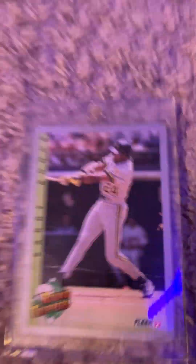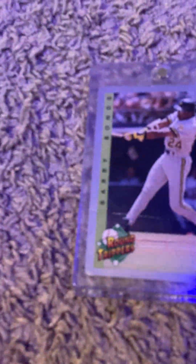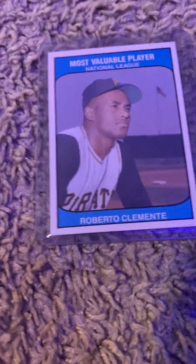Here's some baseball cards. There is my Barry Bonds card. It has a crease in it because I got it from my friend — he just keeps the cards in his backpack trashed. He didn't even know Barry Bonds was good. And then we have Roberto Clemente, 1985. And yes, it's 1985.